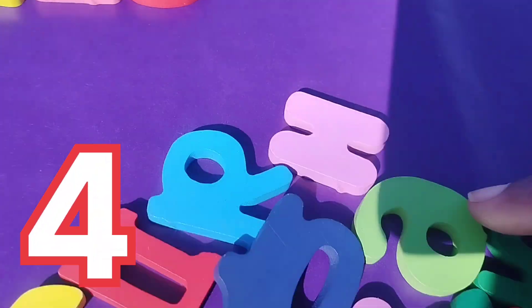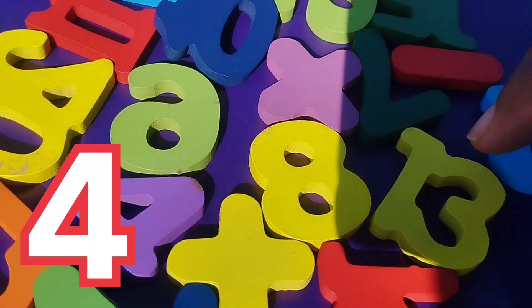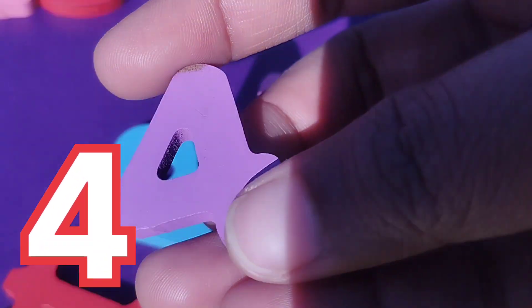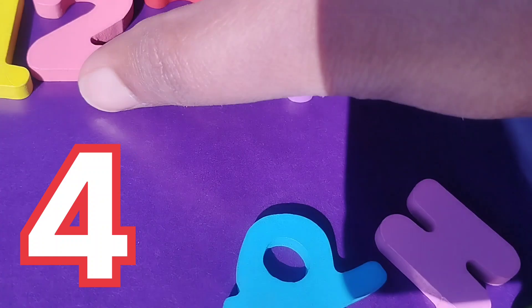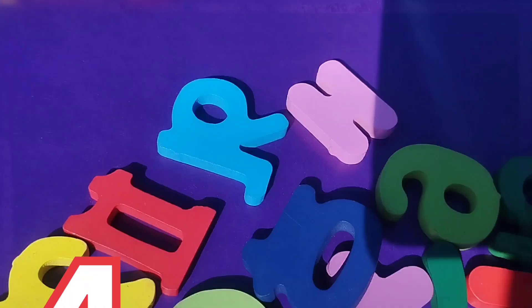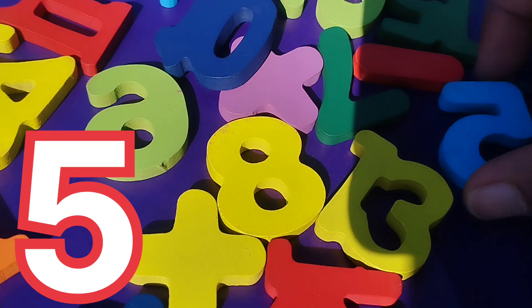The next number is number 4. This is number 4. The next number is number 5.